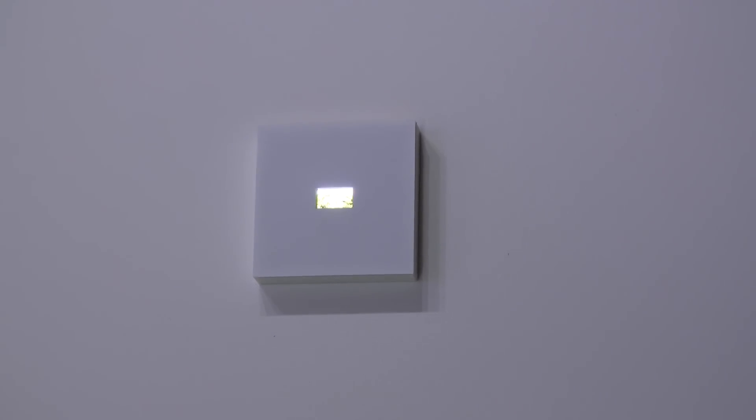We also saw what might be the tiniest OLED display I've ever seen — a 0.42-inch panel that we actually needed a magnifying glass to see properly. At that size, you can imagine that this might be used in some kind of smart glasses or other form factor.